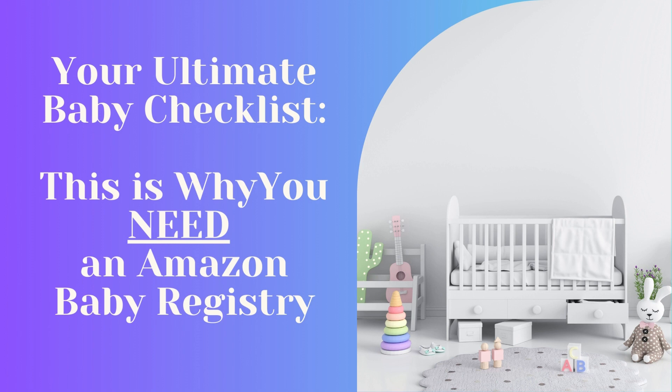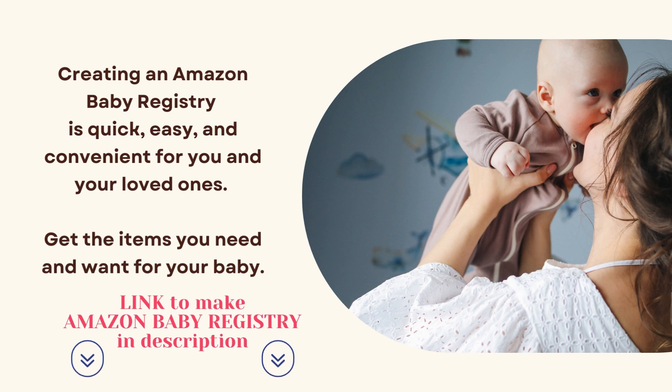This is your ultimate baby checklist. This is why you need an Amazon baby registry. Creating an Amazon baby registry is quick, easy, and convenient for you and your loved ones — get the items you need and want for your baby.